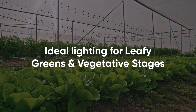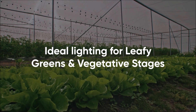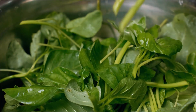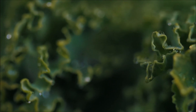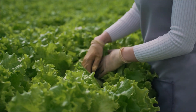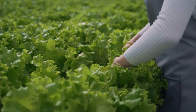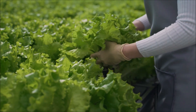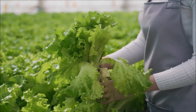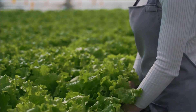Ideal Lighting for Leafy Greens and Vegetative States. Leafy greens such as lettuce, spinach, Swiss chard, and many other plants that growers are not looking to flower can be grown with the same type of lighting indefinitely. If the grower is trying to flower the plants, it is still best to keep plants in the vegetative state to reach desired size before blooming.